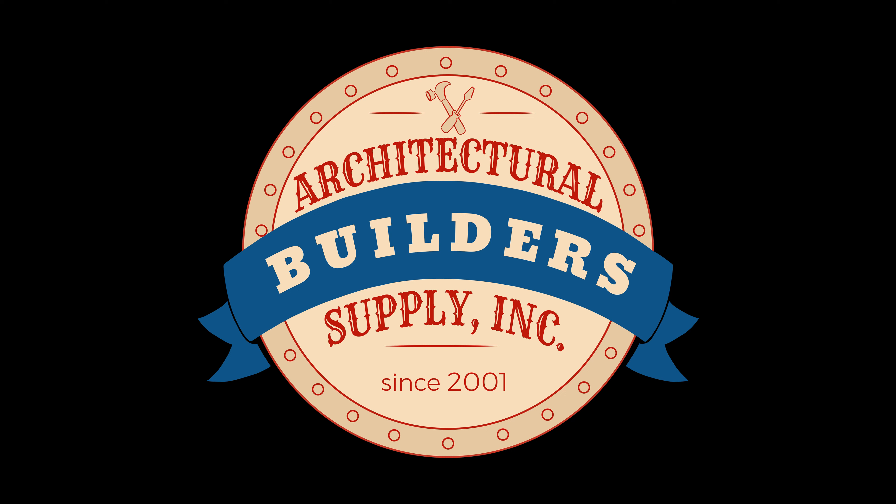Architectural Builder Supply is pleased to present you with this recording of the technical question listed in the title of this video. This call may be monitored and recorded for quality assurance. For fire-rated wood doors.